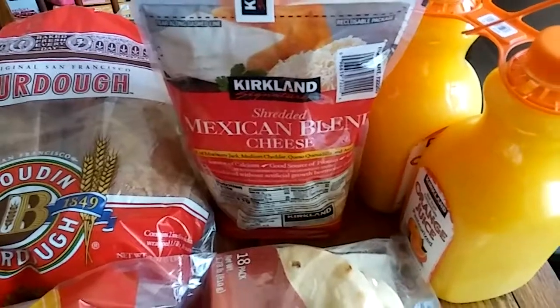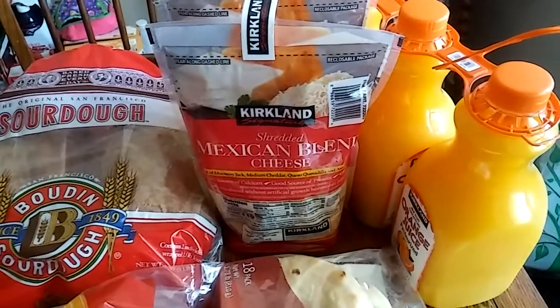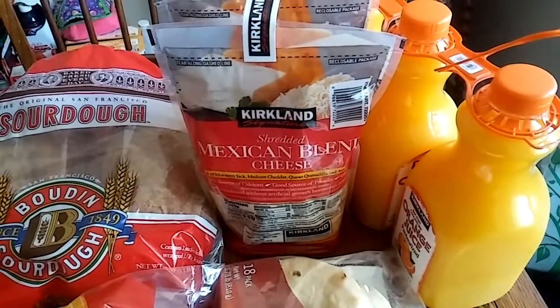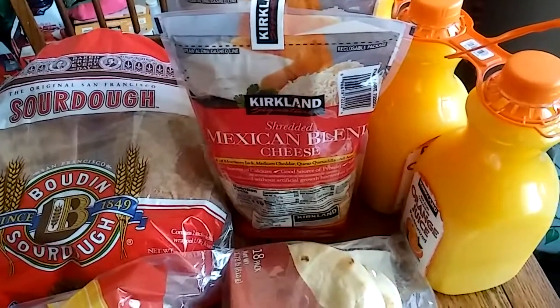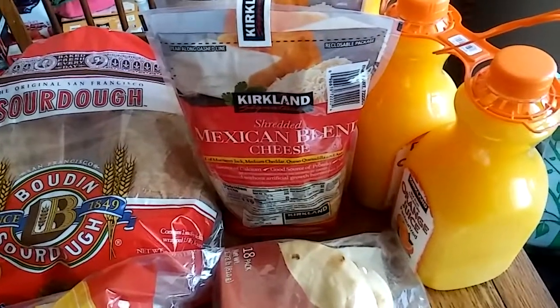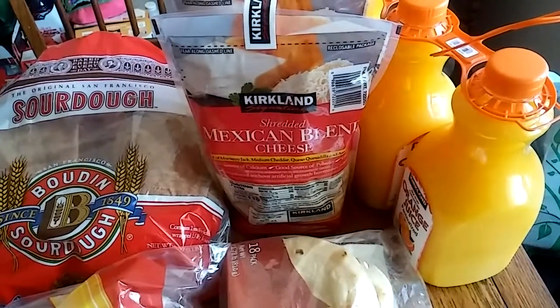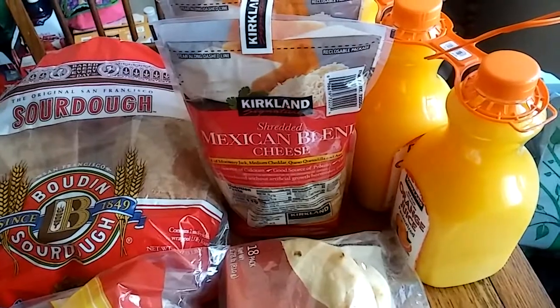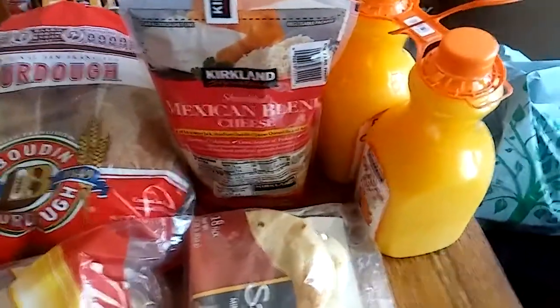Next we got this Mexican blend cheese. It was seven dollars and ninety-nine cents for three pounds of shredded Mexican cheese. We use it mostly for quesadillas — that's what the tortillas are for too. Savannah loves quesadillas or little cheesy roll-up tortillas; she has those almost daily. Once you work out the math it's about two dollars and sixty-six cents a pound, which is pretty good for cheese.